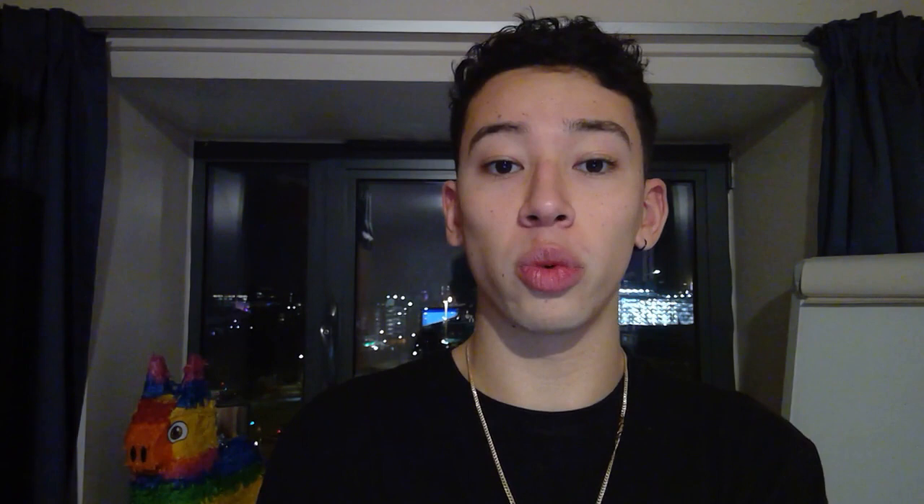Problem recognition: this occurs when the consumer identifies a problem or issue that needs addressing. My problem identified was a craving for chocolate, otherwise known as hunger. Information search: consumers survey their environment and look for appropriate data to make a reasonable decision. I had previously walked past the local Co-op and noticed chocolate oranges for £1, so knowing this, no information search was needed.